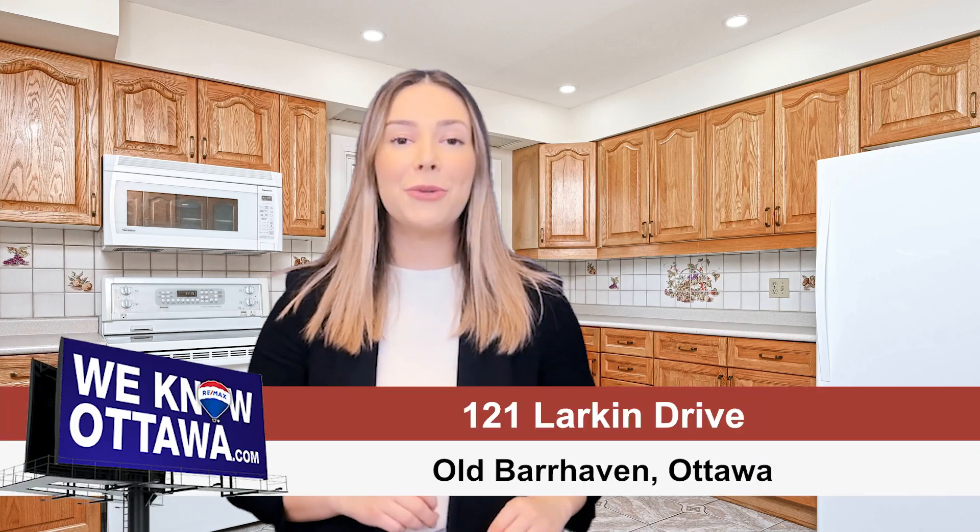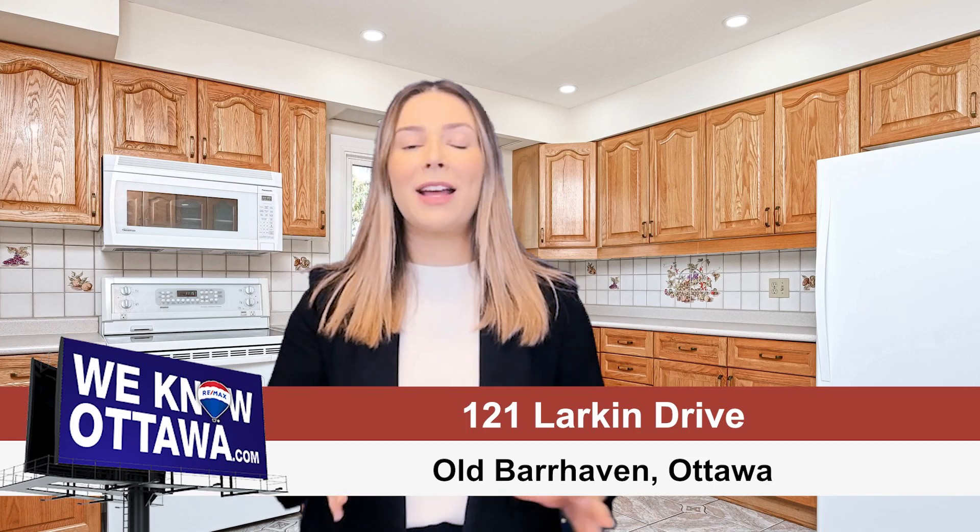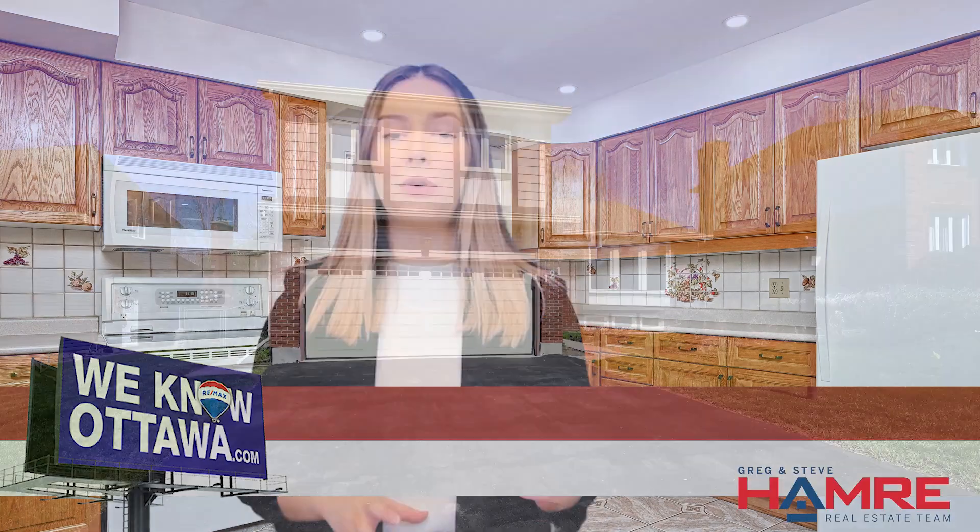Packed with potential, this beautiful open floor plan house is welcoming you to call it home. I'm Melanie Garai with the Hammer Team and REMAX affiliates here in Ottawa. I'm so excited to be introducing to you 121 Larkin Drive, nestled in the prime and well-established neighborhood of Old Barrhaven.